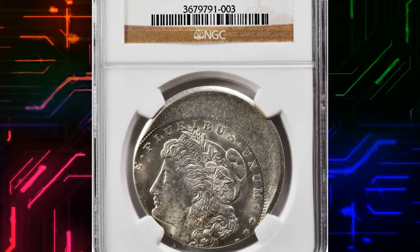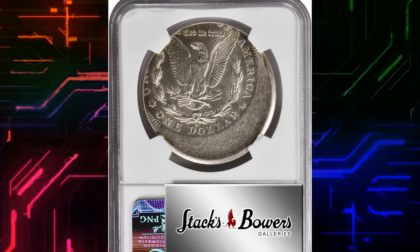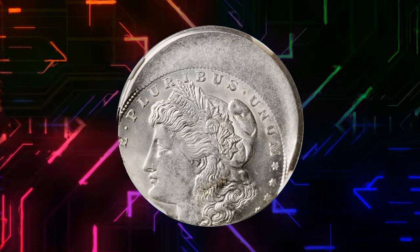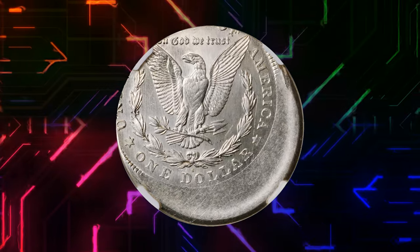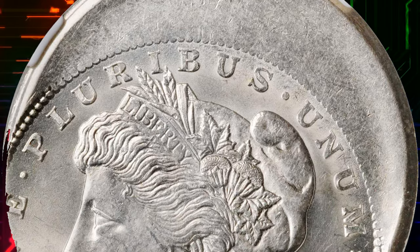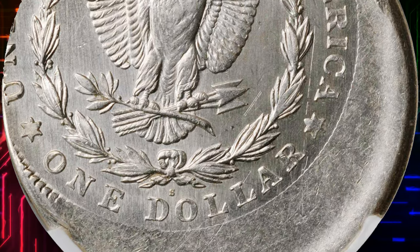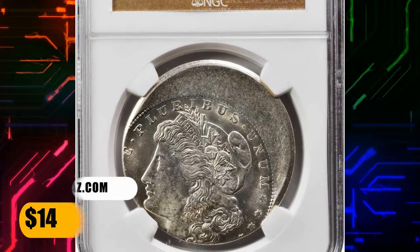Number 1. 1921 S Morgan Dollar struck 20% off-center, graded Mint State 62 by NGC. According to Stack's Bowers, the struck portions are fully defined with intense satin luster, the crescents of virgin planchet with no individually mentionable marks, and the entire package fully untoned and brilliant. The clock position of the error means that the date area is off the flan, but the style of the portrait and eagle leave no doubt that this is a 1921 dated Morgan dollar, and the S mint mark is crisp on the reverse. It ended up selling for $14,400.